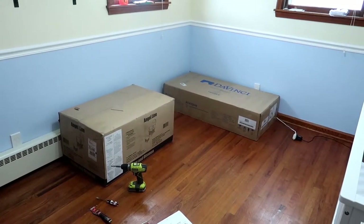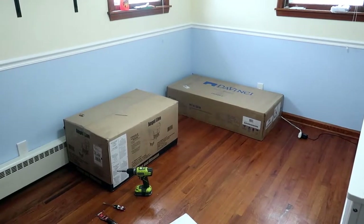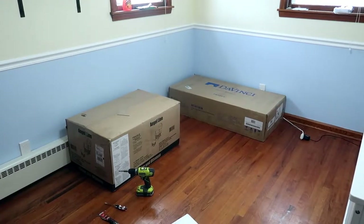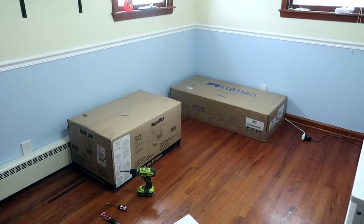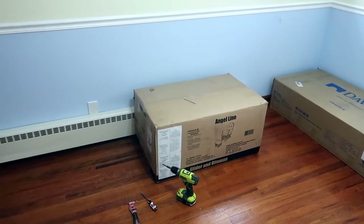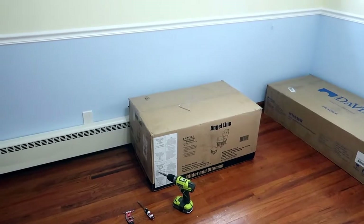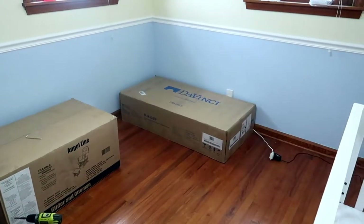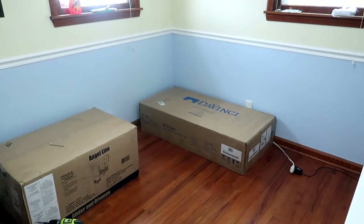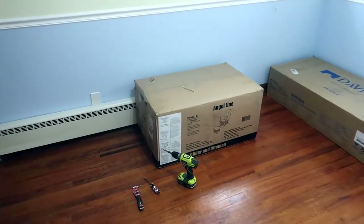Okay, what to build next? We have the glider and the ottoman, and we have the dresser. The dresser is going to take quite a while because of all the drawers and everything. I think we're actually going to go ahead and do the chair and glider first. That way, when Kristen comes home, she can have a glider and ottoman to sit on while she watches me build the dresser — or when she's not helping me build the dresser. So, glider it is.